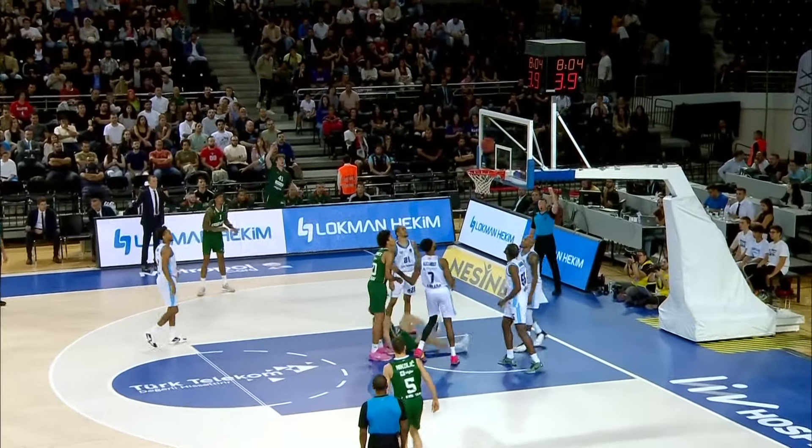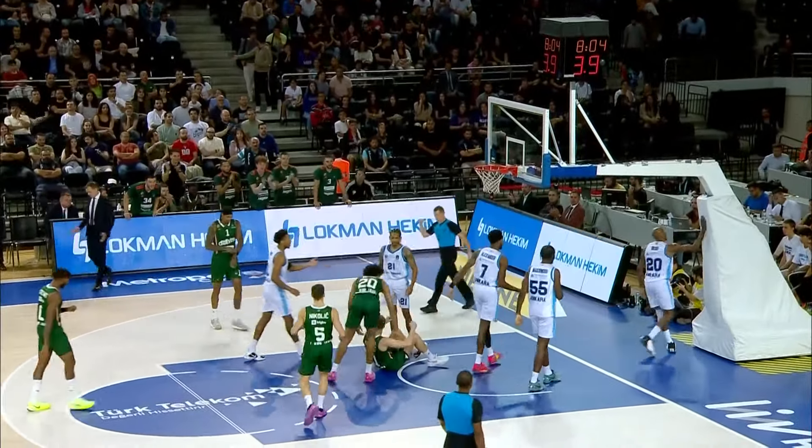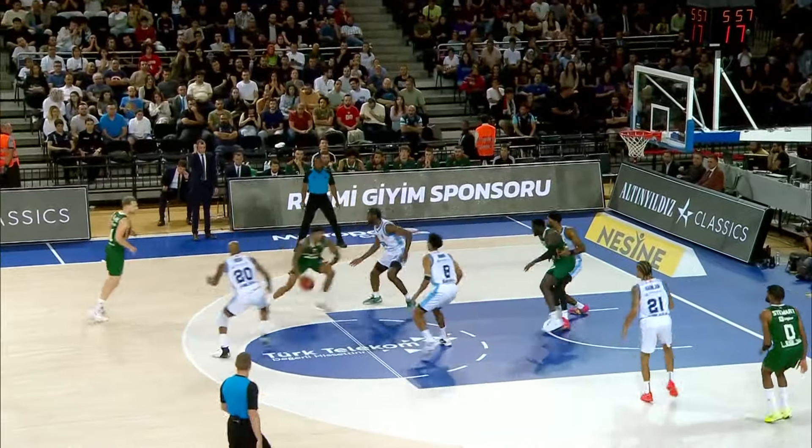Blazic with the pump fake, pivoting in the paint — count the basket. Terrific composure on the inside, more than doubling up Cedevita Olimpija Ljubljana in the early stages.